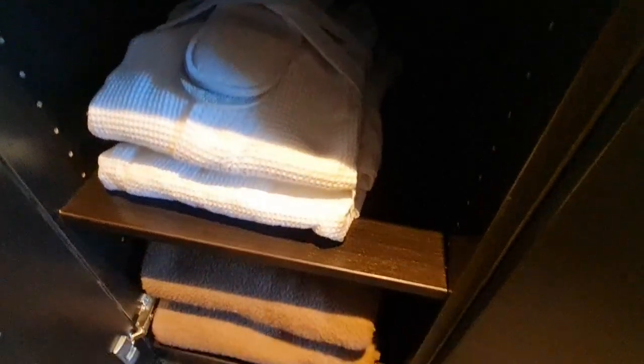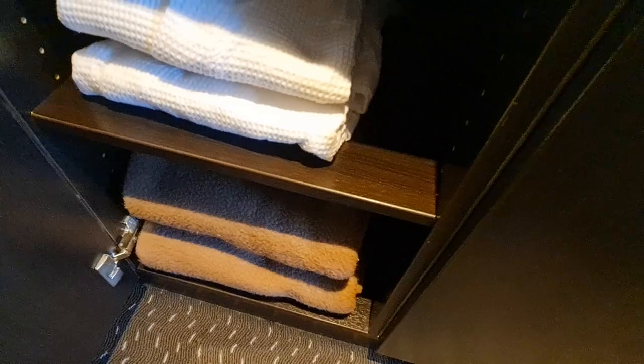There's a double full-length wardrobe, and next to it a shelved wardrobe with a safe, laundry bag, slippers, dressing gown, and two blankets — which come in handy if you're cruising the Rhine in October. There are also two coat hangers just behind there for the dressing gowns.